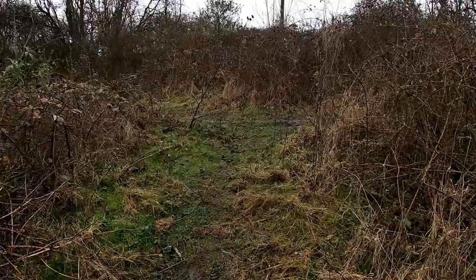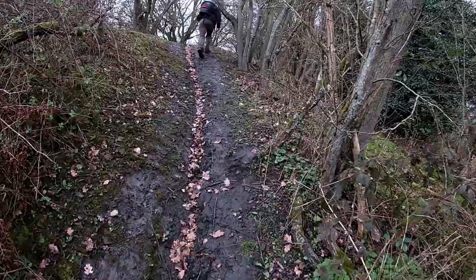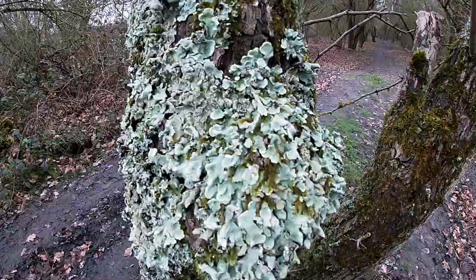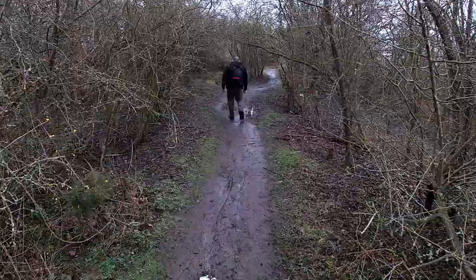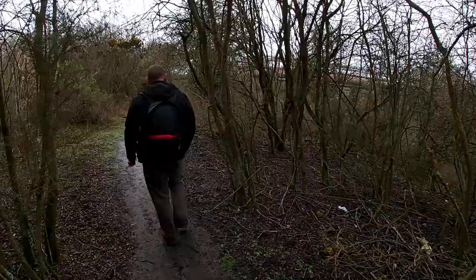Let's keep exploring. We're on the famous LNWR line again — we just keep crossing it. Wow, look at this — we're reaching a crossover. Big pipes, and the old black brick as well.